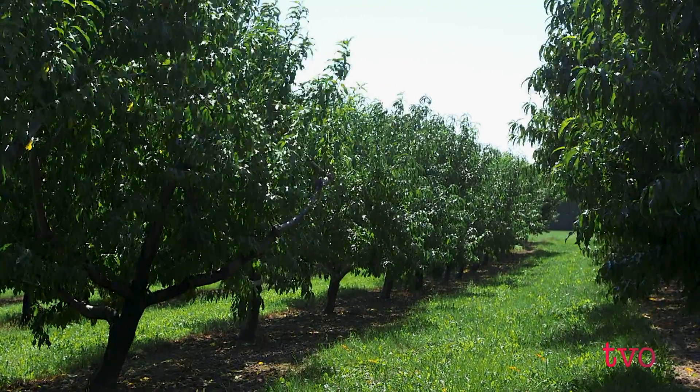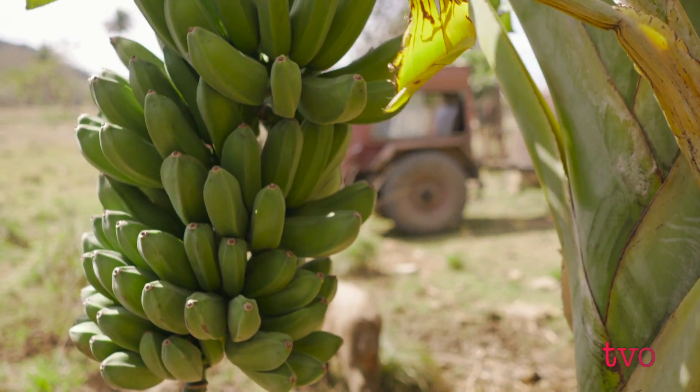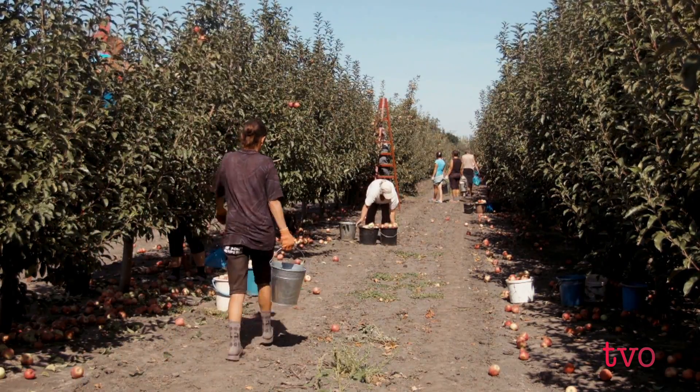On top of reducing waste, Subramanian says farmers — particularly those on a smaller scale — will benefit economically. Farmers would have more time to market their produce, which gives them bargaining power they've never had before.